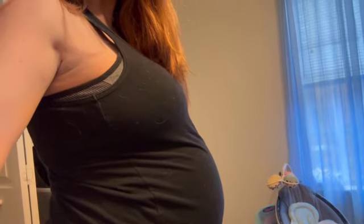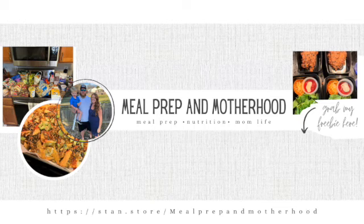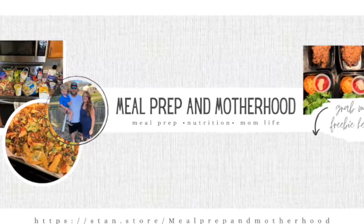Hi guys, welcome back to a new video. Today we're going to do a little bit of needs and wants — things you actually need. We'll start real quick with a little belly update. We're almost there — 38 weeks in two days. One of your biggest needs is a car seat. Do not forget the car seat; you can't leave the hospital without it. I'll link the one we use below.